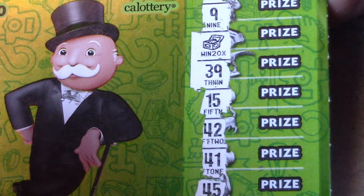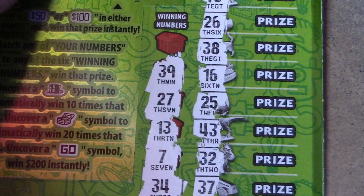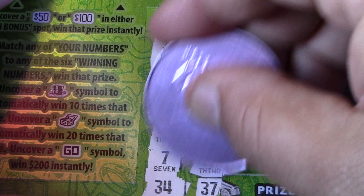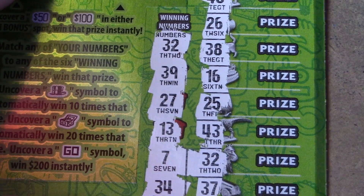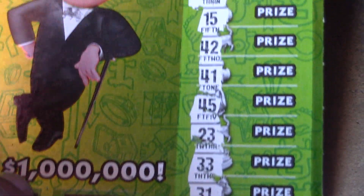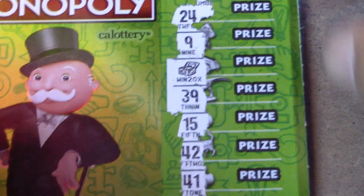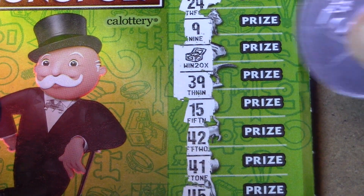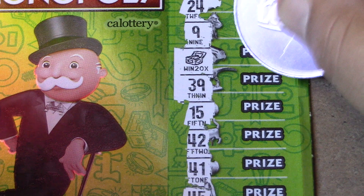So we have a 20 times multiplier and a match! The last number is a 32, and we have a 32 down here — do we have any other matches? No, we do not. So it's interesting: we have a 20 times multiplier and two matches.